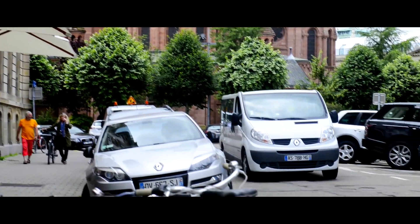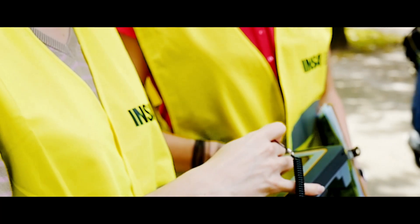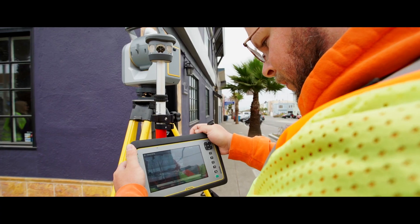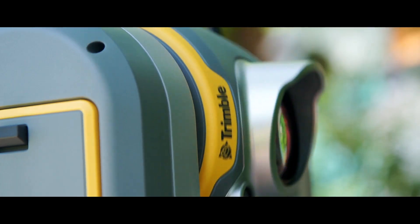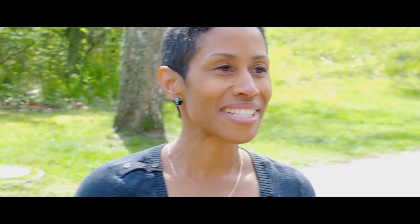You gather all the kind of data you need, because this is not only a total station — this is a laser scanner and a camera. The SX-10's efficiencies in the field allow us to have a quicker ROI than any two instruments that we've looked at in the past. I've been here for half an hour and I have everything that I need: scanning data, photos. It was fantastic.